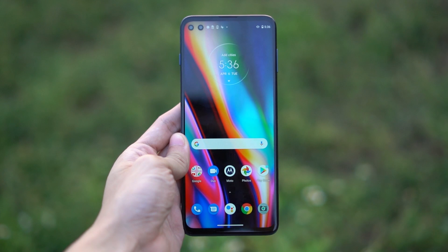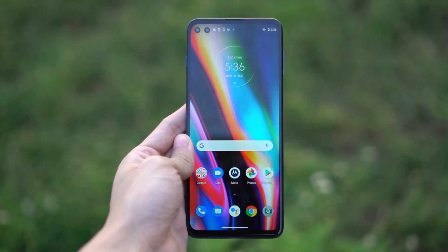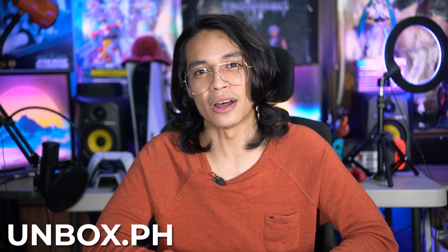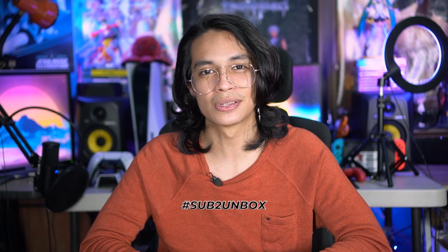And you never know, there might be discounts. So please do follow Motorola Philippines or Lenovo Philippines on Facebook for the latest products and promos. You can get the Motorola Moto G 5G Plus in Lazada, Shopee, and Lenovo Exclusive and Authorized Resellers Nationwide. You can check out reviews on this and many other smartphones on Unbox.ph. Also, don't forget to like, comment, share, and subscribe. Subscribe because when we hit 250k subs, we're giving away a smartphone — so don't forget the hashtag sub to unbox. Hit that notification icon if you want to get updates when we drop new videos. Once again, it's your tech bro Cholo, and I'll see you guys in the next one.